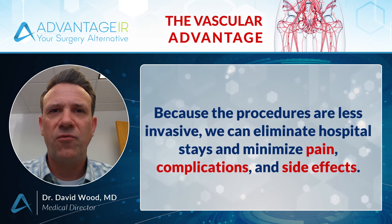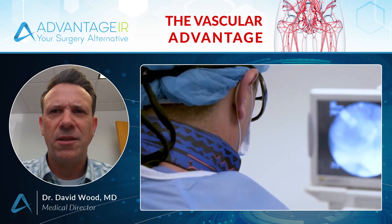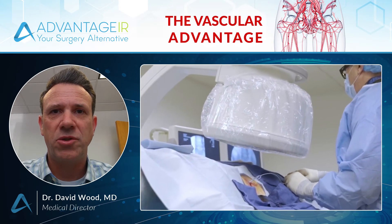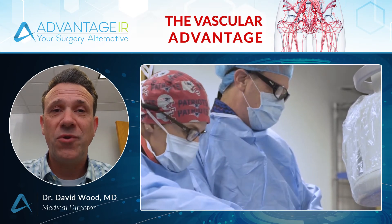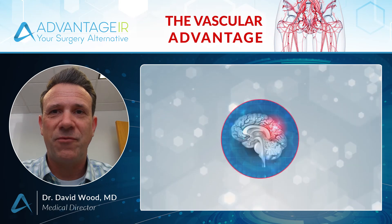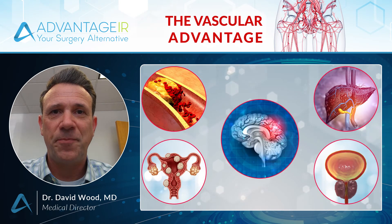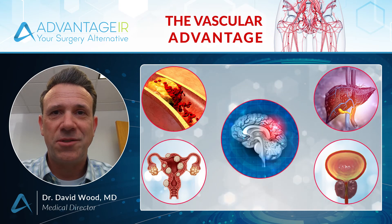IR docs are on the front lines of clinical advances using the latest image-guided technologies, and why wouldn't you want the latest technology working for you? We have treatments for virtually every organ system, from strokes, clogged arteries, liver cancer, enlarged fibroids, and enlarged prostate, just to name a few.